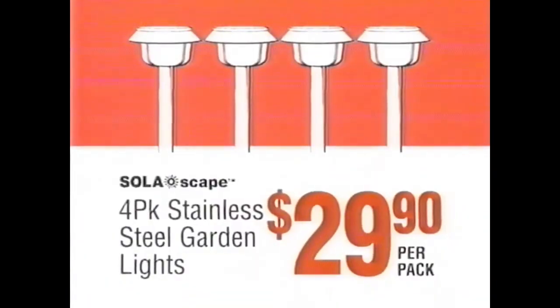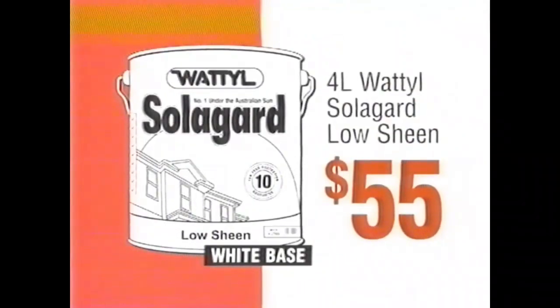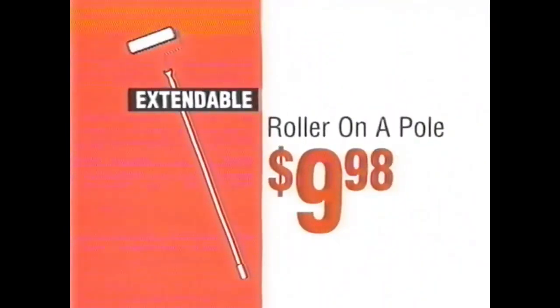Four-pack of garden lights, only $29.90. Multi-use folding table, $58. Solar guard, low sheen, $55. Roller on a pole, just $9.98.